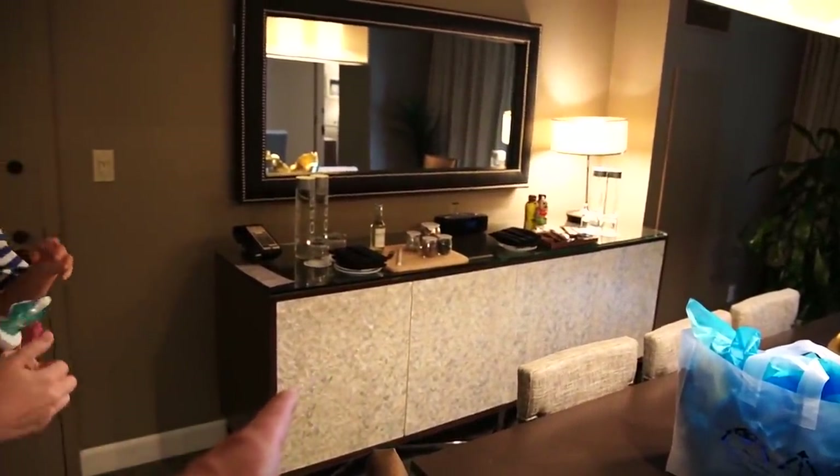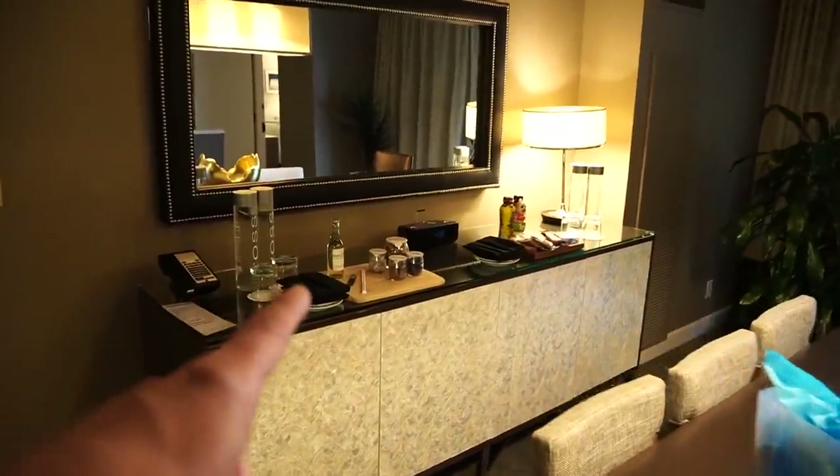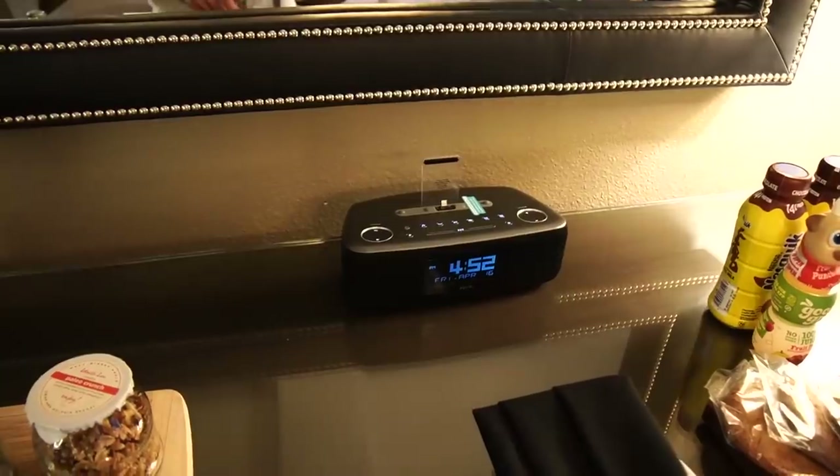This is where a buffet would go. It's got a nice little stereo here — we can hook our phones up to it and play some jamming tunes out of it.